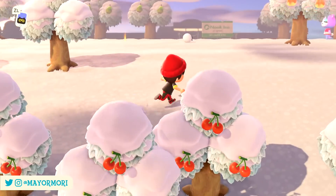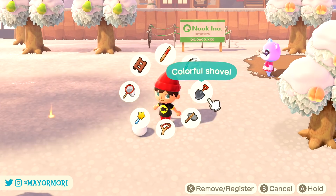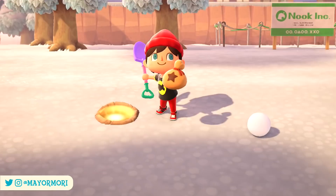Hey YouTube! Welcome back to a brand new Animal Crossing New Horizons video. Today we're taking a closer look at some of the Mario items coming soon to New Horizons and how they can be interacted with. It's a fun one so without further ado let's get straight into today's video.